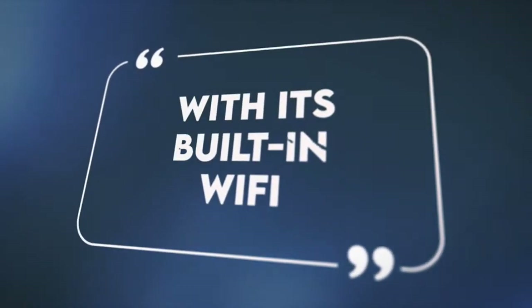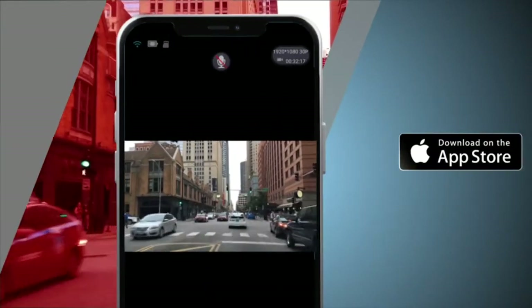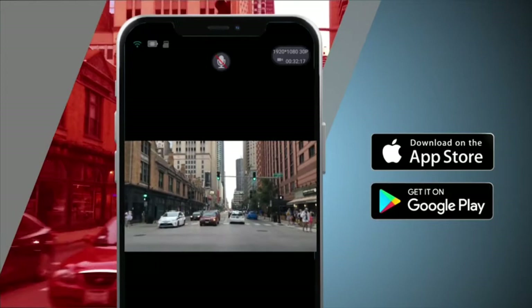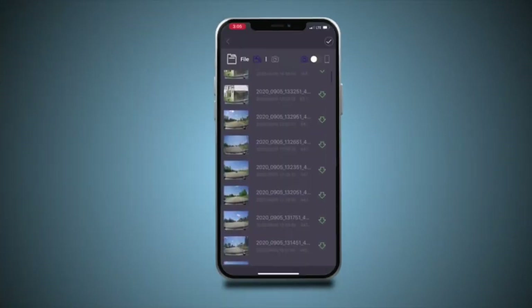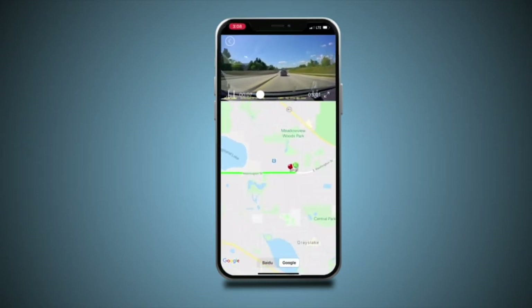With its built-in Wi-Fi, you can use the Rove app to view and manage dash cam recordings instantly on your iOS and Android devices. By using the app, you can download the recorded 4K videos directly to your smartphone and then easily share these on social media with friends and family.